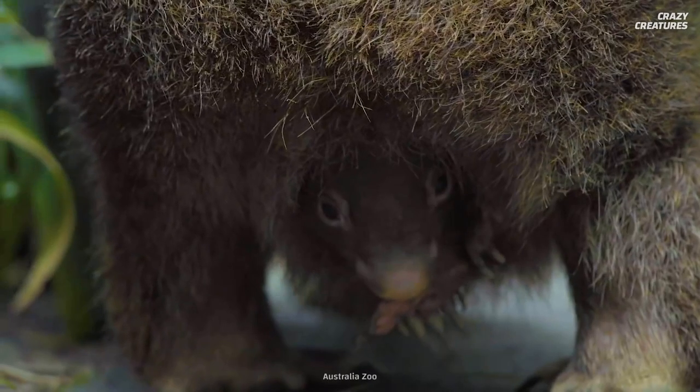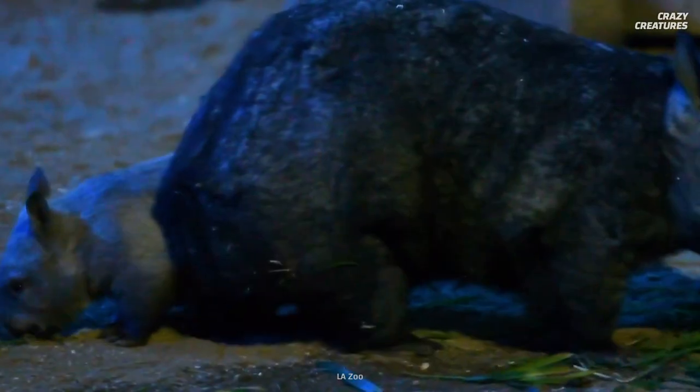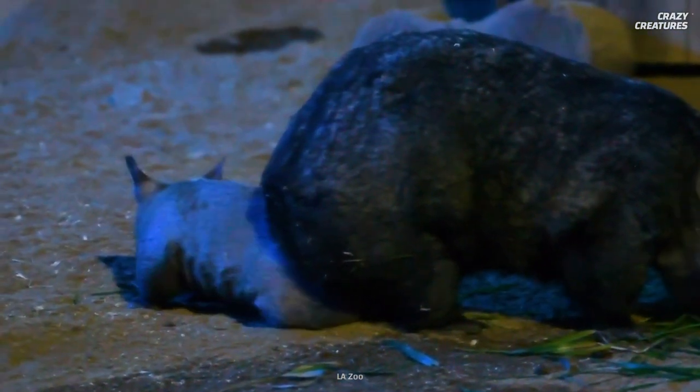Yep, you heard that right. Their behinds are made up of four plates fused together and padded with fur, cartilage, and fat. It might sound gross, but it's the most protected part of her body.